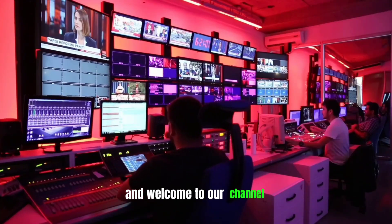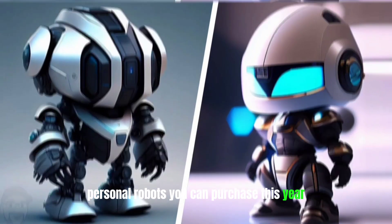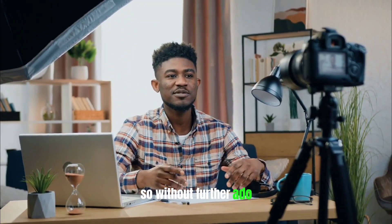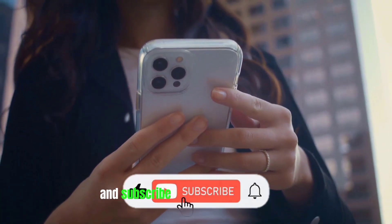Hello viewers and welcome to our channel. In this video, we will explore the top 10 best personal robots you can purchase this year. So without further ado, let's dive into the video and don't forget to hit the like button and subscribe to the channel.